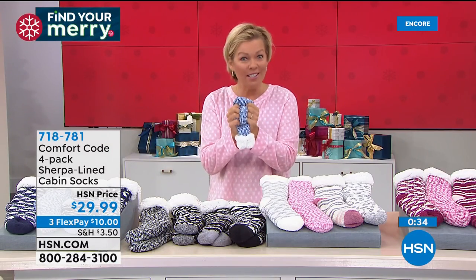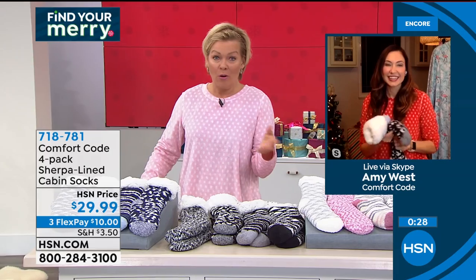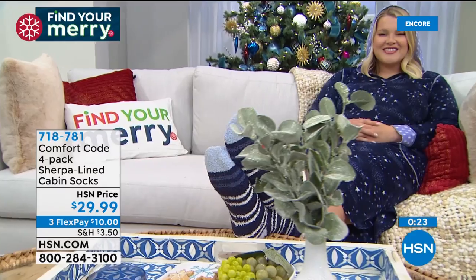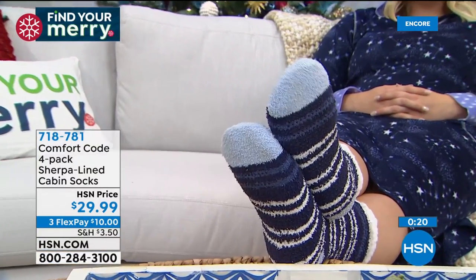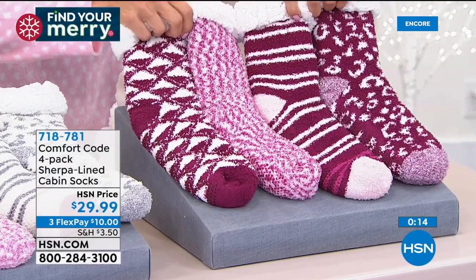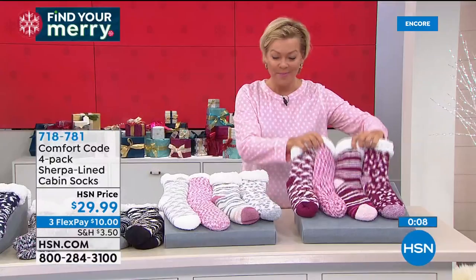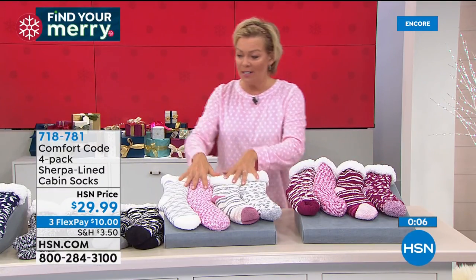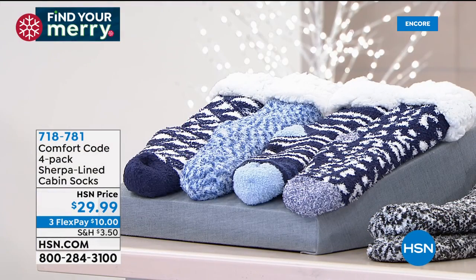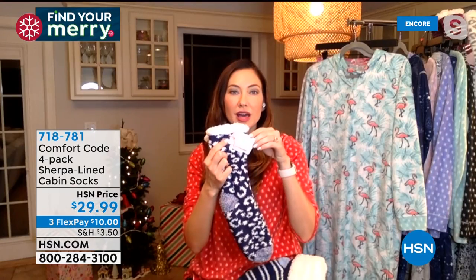They're so soft and so plush — thick and squishy is a good word. And you guys, it's not like you get a pair or two — you get four pair. Do you want the blue multi, the black multi, the soft dusty rose multi, or the pink multi? They're all flying out of here. Item 718-781. This will be the first collection to go — the pink multi. One size fits most, so it's an easy peasy gift. And it has a little to-and-from card on it, so it's already kind of ready to go.